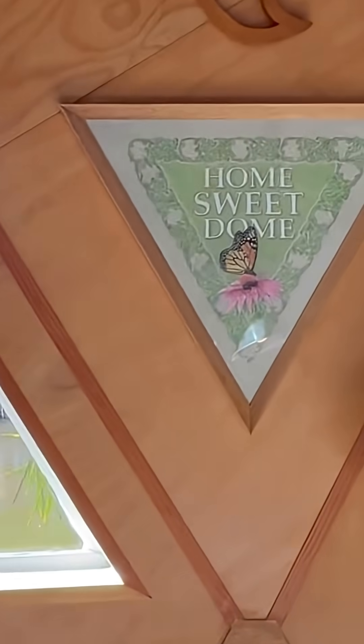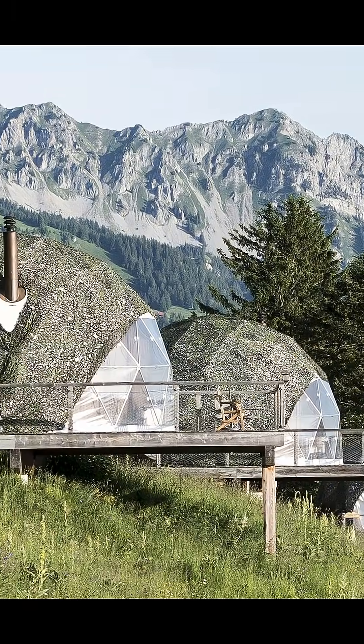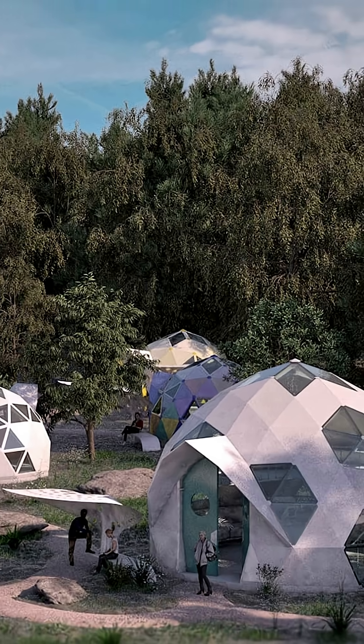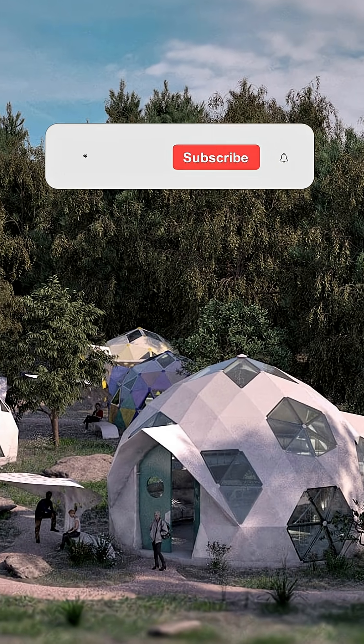What do you think? Have you ever lived in a home like this? Are these wacky houses the future of home construction, or are geodesic domes just another home-building fad that comes and goes?